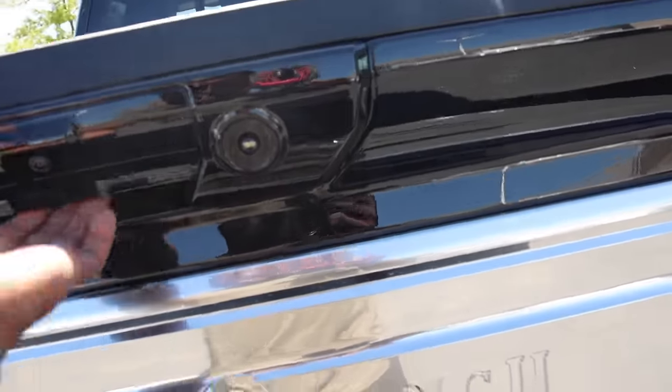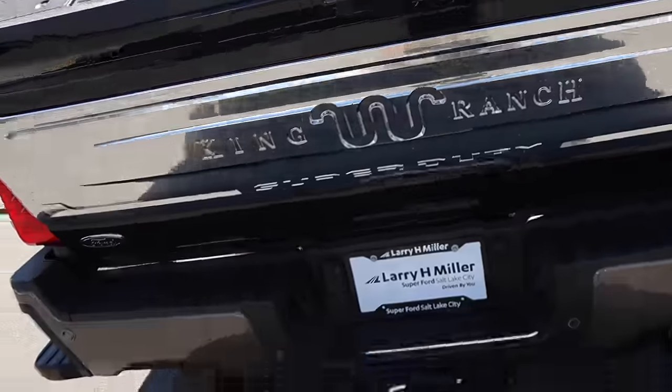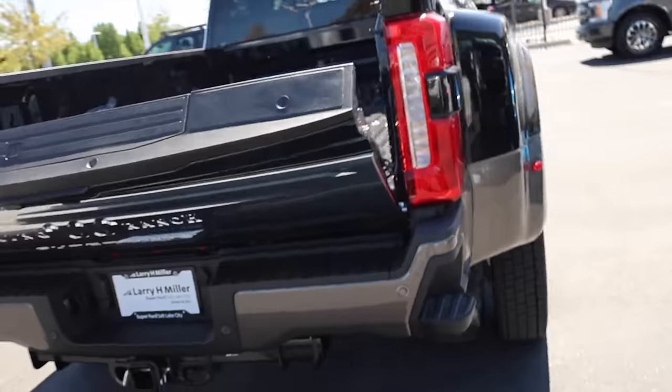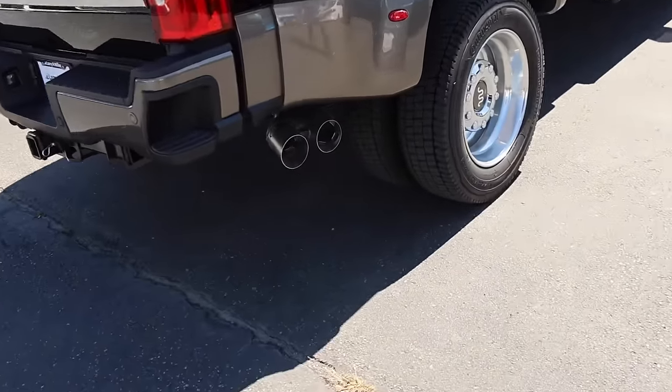The fifth wheel prep package is right there and there are 2,000 watts of power in the bed. The tailgate does go up with power — you just hit the button. They did take that from GM, by the way. Here's the exhaust out back.